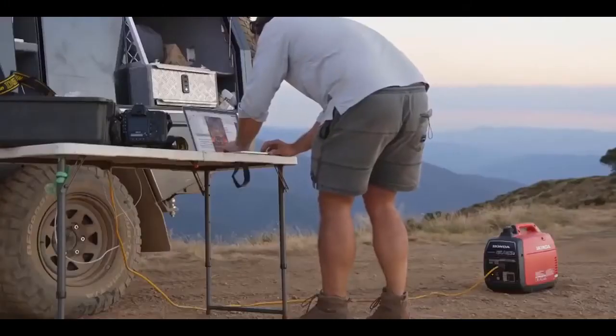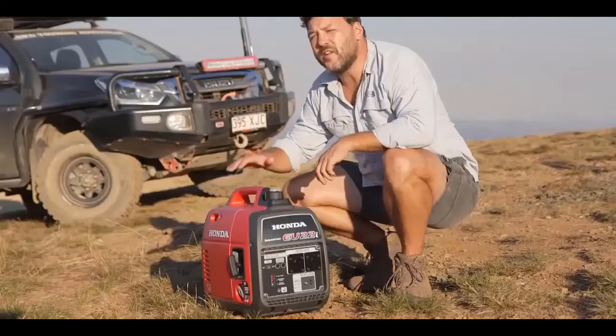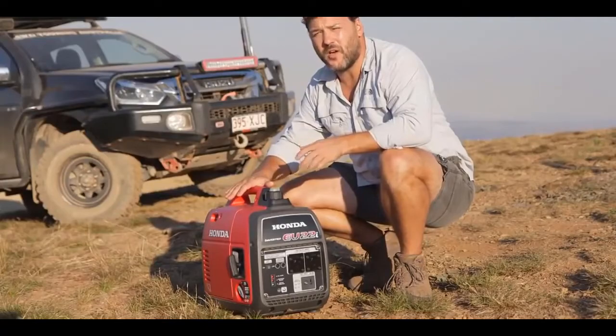The eco-throttle, which limits the output to match the inverter draw, means you can run for up to 8 hours continuously. With the EU22i, Honda adds even more power to the most reliable, most durable generator on the market.